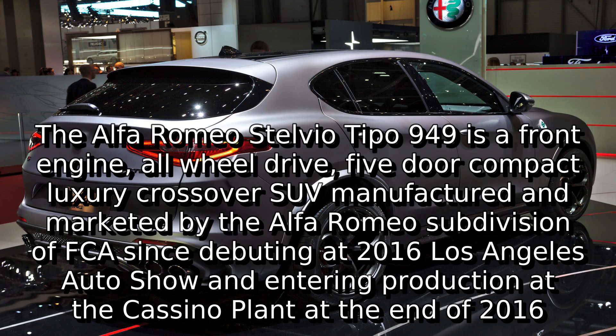The Alfa Romeo Stelvio Tipo 949 is a front-engine, all-wheel-drive, five-door compact luxury crossover SUV manufactured and marketed by the Alfa Romeo subdivision of FCA, debuting at the 2016 Los Angeles Auto Show and entering production at the Cassino plant at the end of 2016.